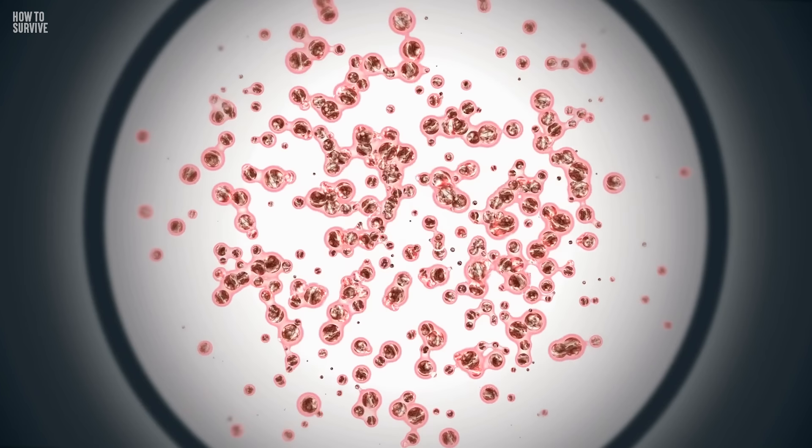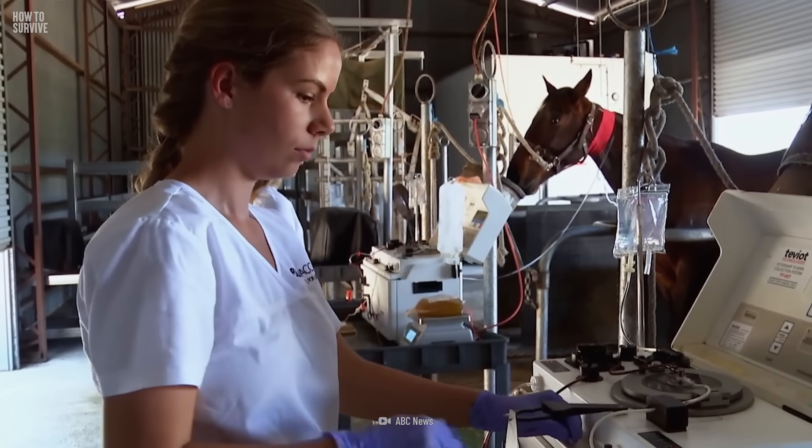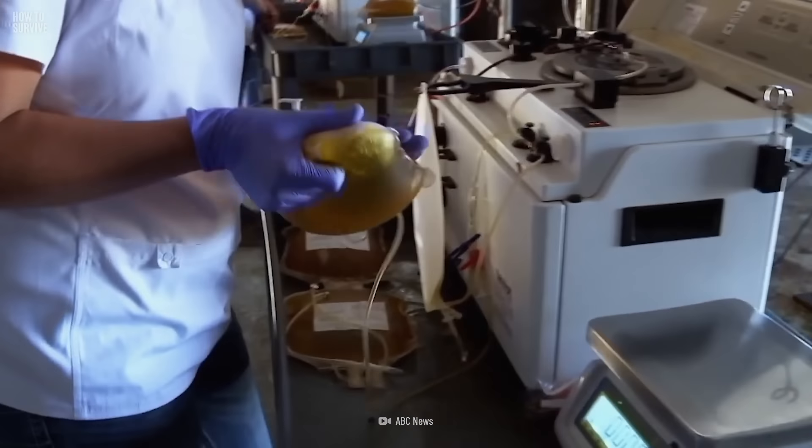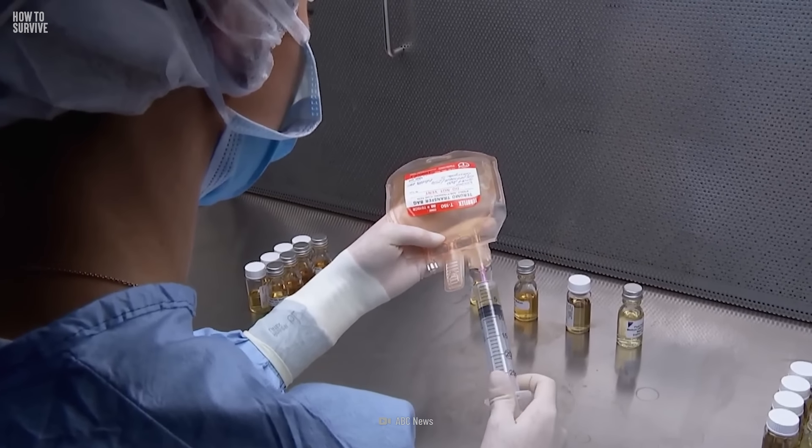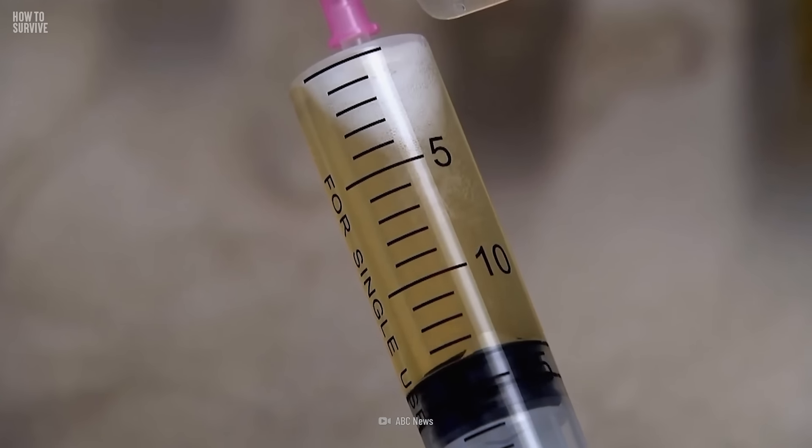While they continue to experiment with mice, let's go visit the Netherlands, where scientists are using stem cells to create synthetic snake venom. This is super exciting — it's way kinder to the animals, and once the cells are set up, we can make a ton of antivenom that might be cheaper and last longer without needing a fridge. This could be a game-changer, especially for places where snake bites are a big problem but antivenom is hard to come by.